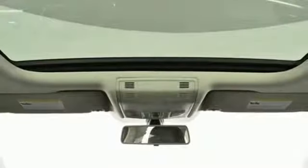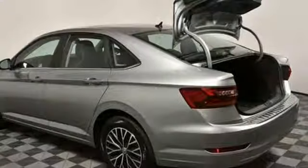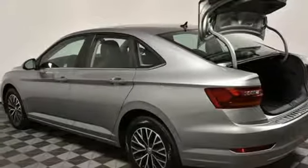Front heated bucket seats, automatic transmission, express open and close sliding and tilting sunroof, gas pressurized shocks, and intercooled turbo inline four-cylinder engine.